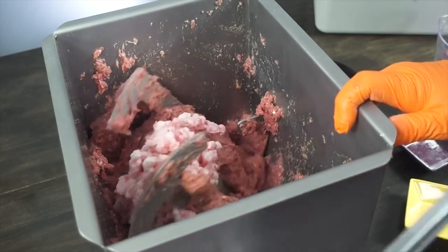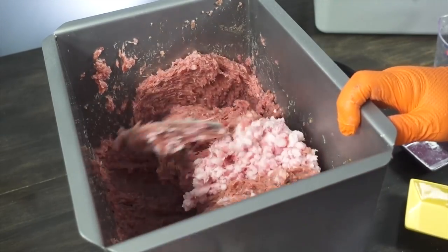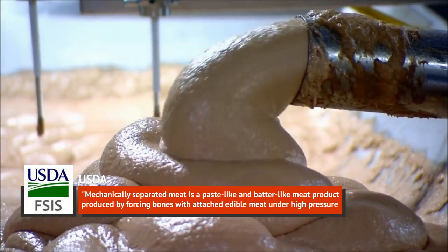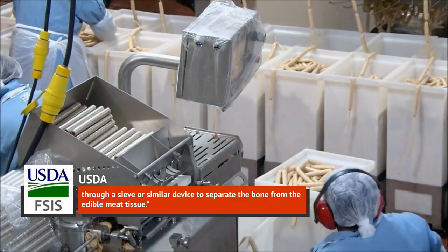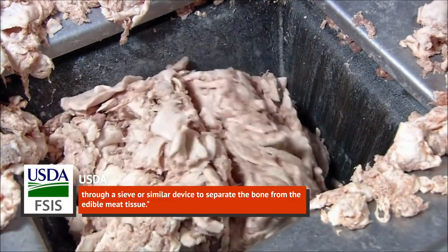What goes into this meat batter? Beef, pork, turkey, chicken, or all of the above. One of the most common varieties, the Oscar Mayer brand, is made from mechanically separated chicken and pork. The USDA explains that mechanically separated meat is a paste-like and batter-like meat product produced by forcing bones with attached edible meat under high pressure through a sieve or similar device to separate the bone from the edible meat tissue.